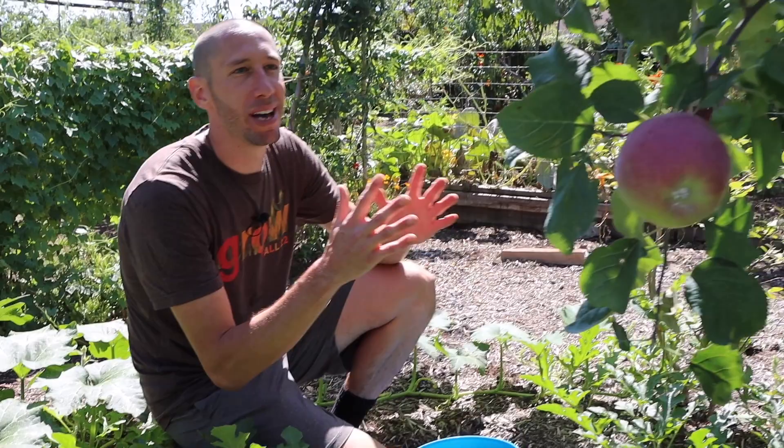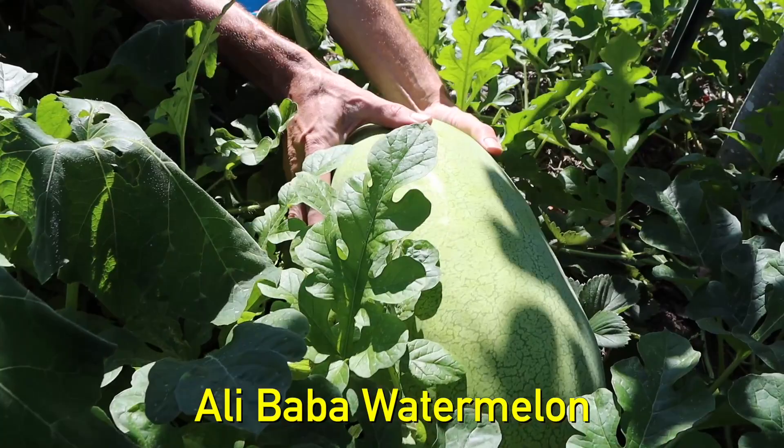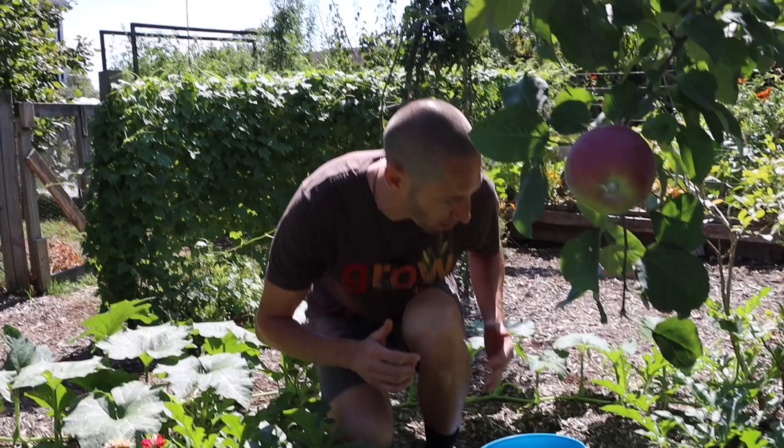We've got a bunch more apples we can grab. Look at the size of this fat guy — one of the biggest ones in the tree. Right below us, we've got the Alibaba watermelon getting massive. The underside is still pretty pale — it'll start getting more color as it ripens. We still have another watermelon that's about the same size too. So in a little while we're going to have just pounds and pounds of watermelon.